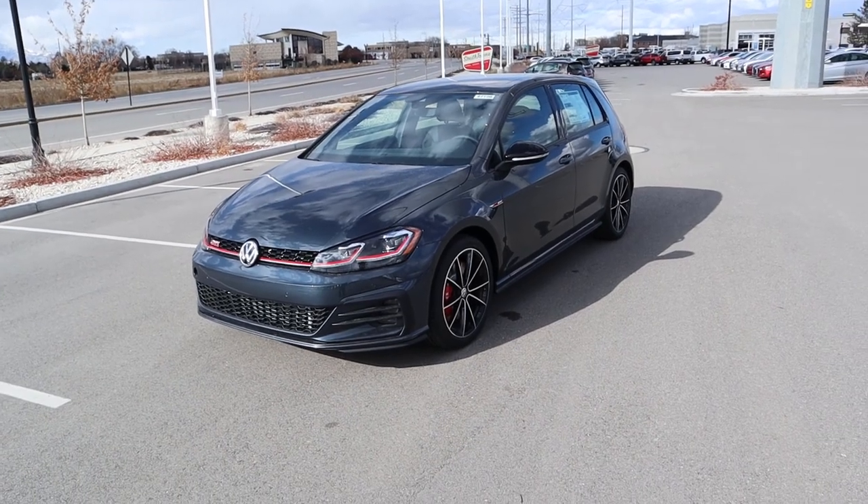That's going to sum things up for our video on the 2021 Volkswagen Golf GTI Autobahn edition. A huge shout out and thank you to Volkswagen South Town for giving me some time with this Golf. Check out their inventory in the link below — I'll see all of you in the next video.